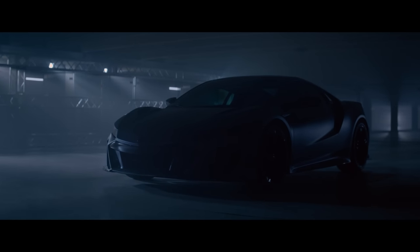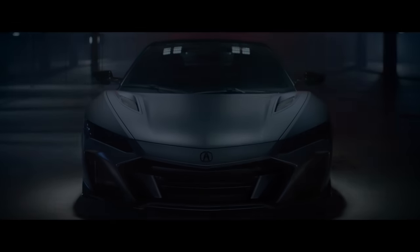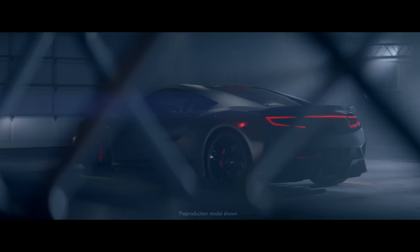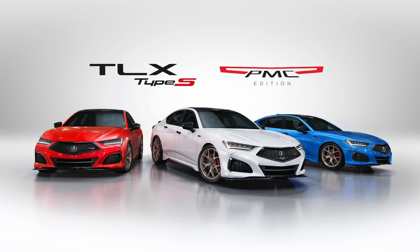The NSX Type S was the last of the second generation NSX and is hand-built in Ohio at the Performance Manufacturing Center for Acura. Now that the vehicle is canceled, there's room for them to continue to offer special editions of their current models, which are hand-built at that same NSX factory. So let's get into this year's PMC edition of the TLX Type S.